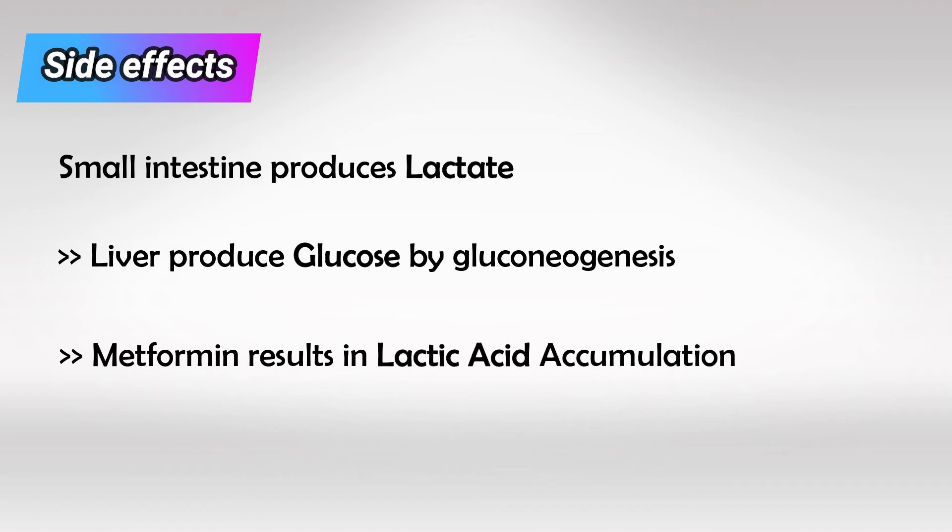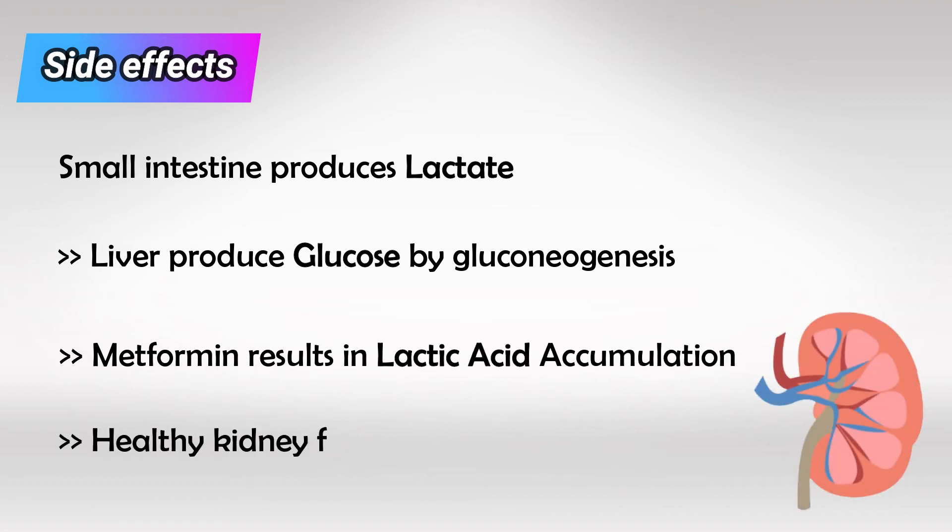In healthy individuals, this is compensated by good renal function. But if the renal function is compromised, such as in the case of renal insufficiency, it will cause lactic acidosis, which can be fatal. So use metformin with caution in patients with renal insufficiency.